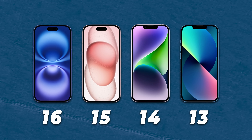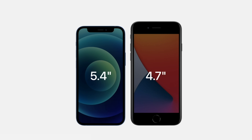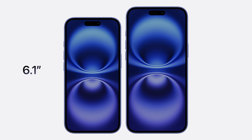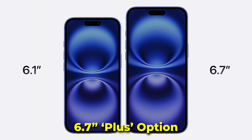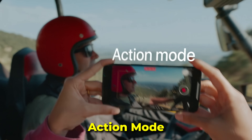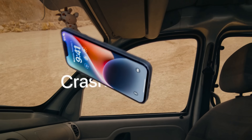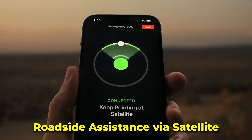Moving on to iPhone 13 owners — there's really not a huge difference between a 13 and 14, but here are a few more features you'll be gaining. There's no more mini iPhone; if you have a 5.4-inch iPhone 13 mini, your smallest option is now the 6.1-inch iPhone 16. However, there's now a 6.7-inch iPhone 16 Plus option if you want a larger display. You'll also be gaining a new action video mode for super stable video in bumpy or fast-paced environments, plus new safety features like crash detection, roadside assistance via satellite, and emergency SOS via satellite.